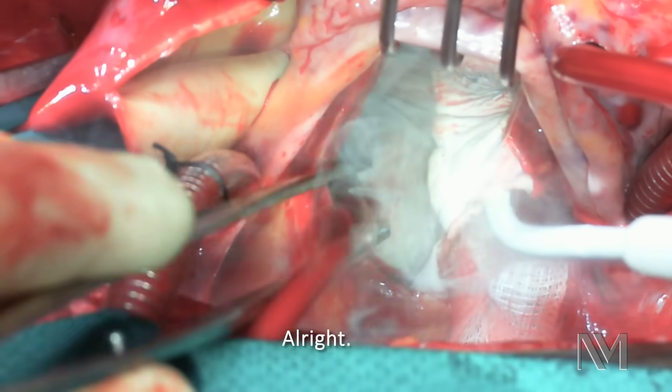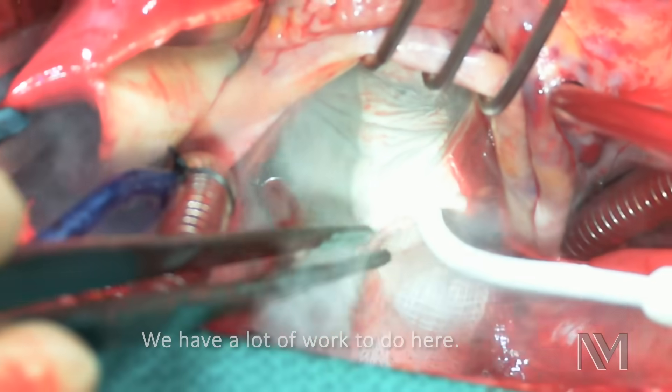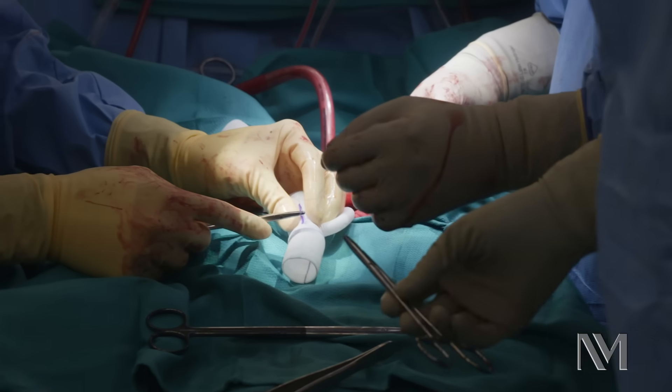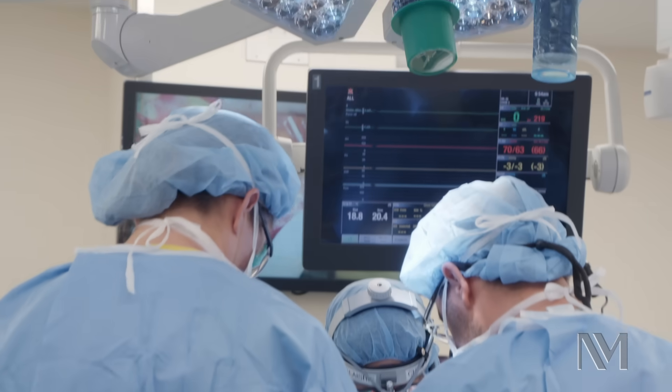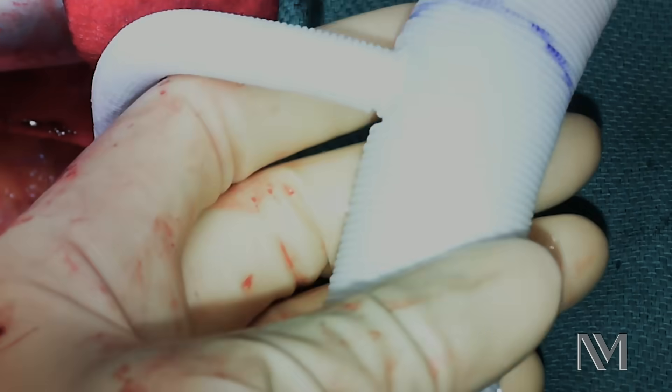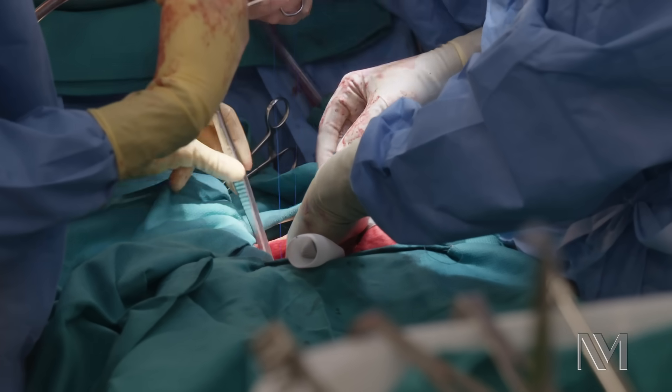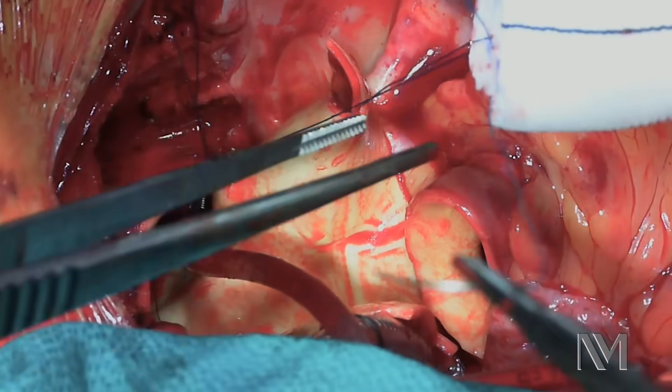We've got a lot of work to do here. We're going to replace the aortic aneurysm with this Dacron graft. This Dacron graft is woven polyester, constructed as a tube. So instead of the patient having a large aortic aneurysm, they'll have this Dacron graft tube.